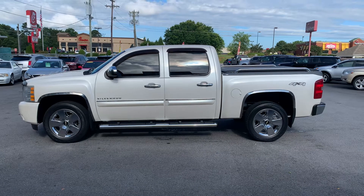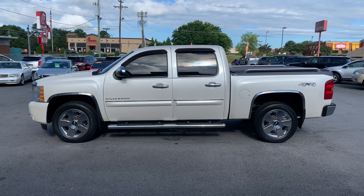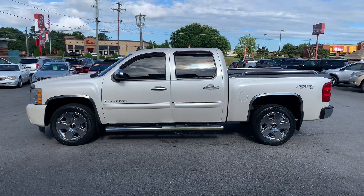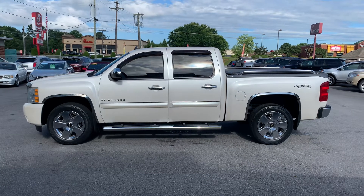Hey folks, this is Christopher Morton of Direct Auto Sales. Our address is 118 Rainbow Lake Road and we're located in Boiling Springs, South Carolina. We're directly across the street from Chick-fil-A, Applebee's, and Walmart.